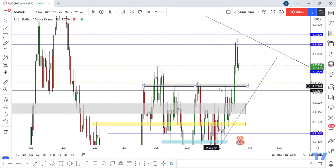On the daily time frame, we have a huge bullish candlestick close above the previous resistance at 0.92700, and now the price is trying to retest it.